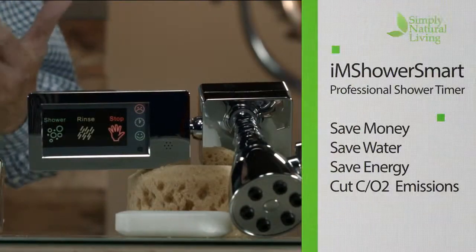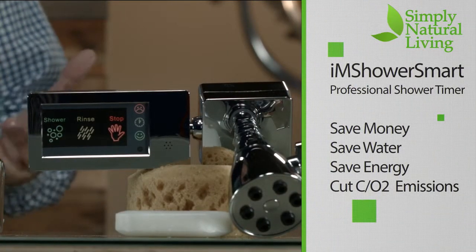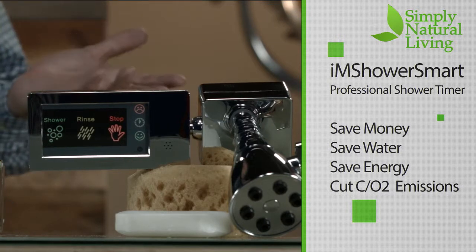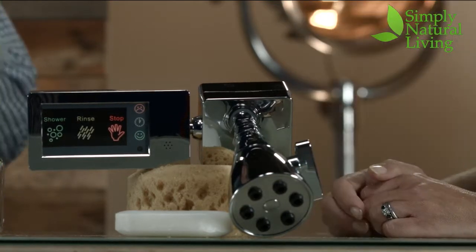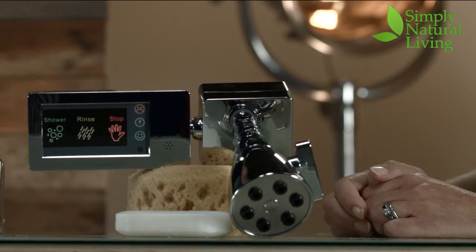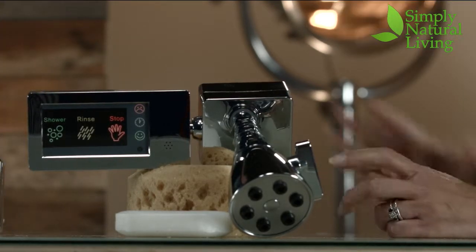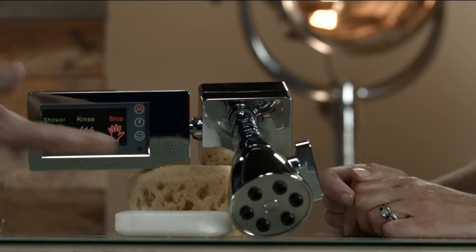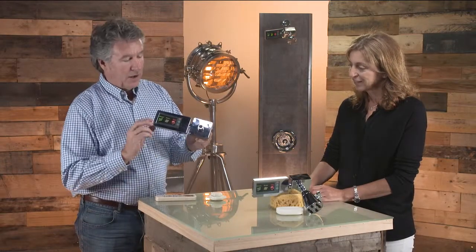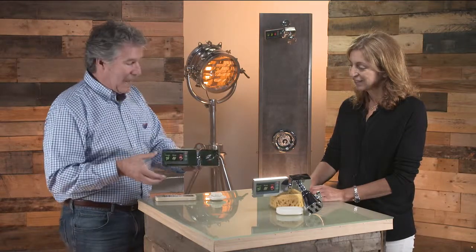This is a brand new invention called I'm Shower Smart, and its purpose is to help people take shorter shower times by reminding them how long they're in the shower. It's very simple, easy to install — literally no tools. If you can change a light bulb, you can put this on. You simply take off your shower head, thread the device on, put it on the shower, and it sits like that.